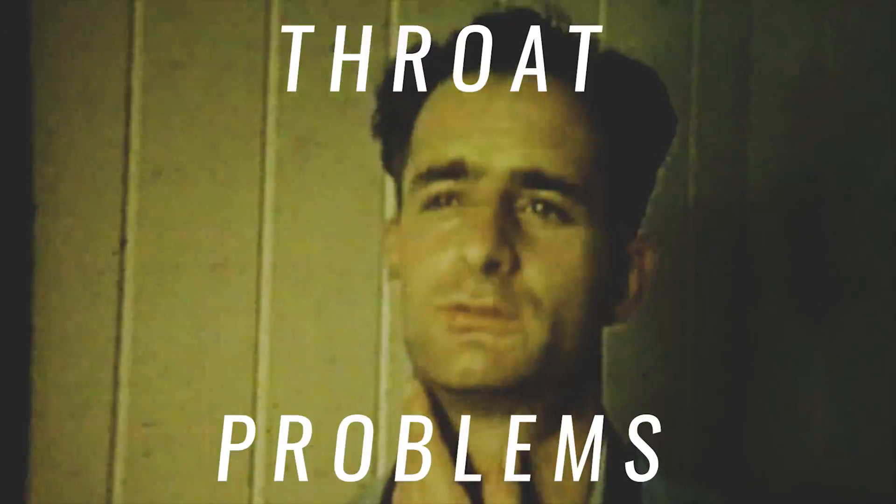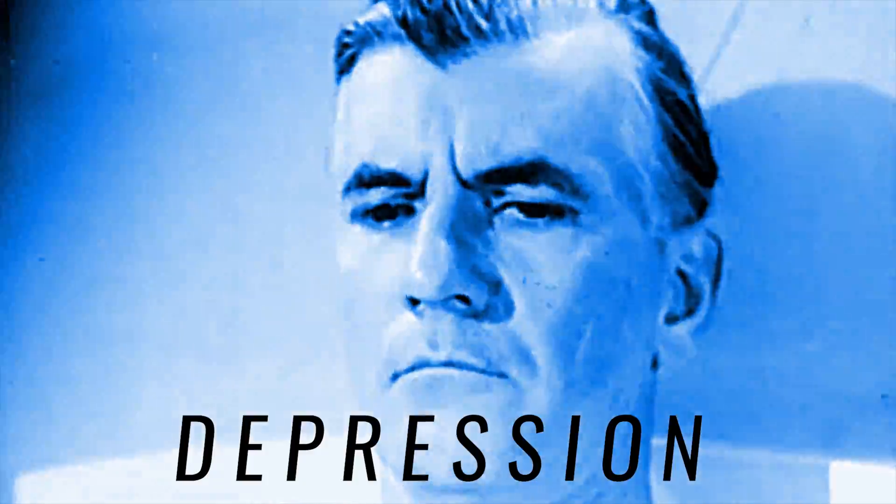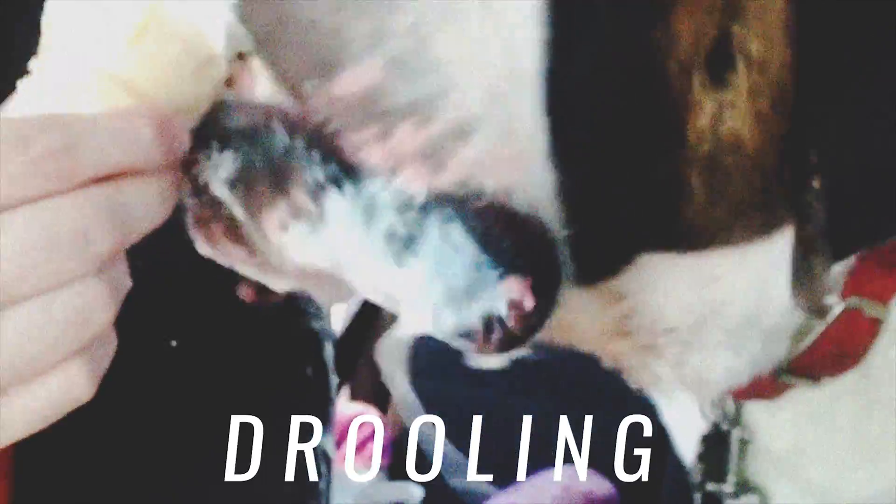And unofficially it's been prescribed for speaking and swallowing difficulties, back pain, gastrointestinal problems, depression, abnormal heartbeat, and drooling, among other conditions.